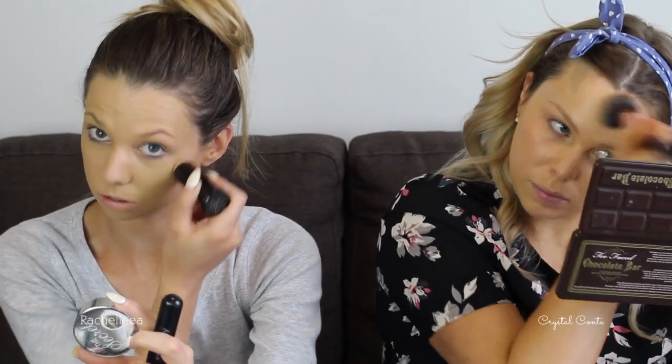Now that it's blended out I feel like less of a clown — it matches pretty well. It just goes on really dark at first. I always put a little bit extra across my cheeks and my nose for extra coverage because I like to make sure I've got really good coverage in those areas.